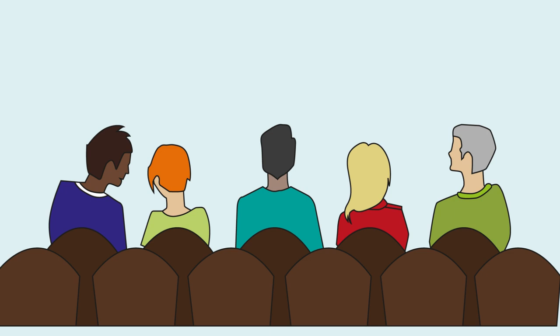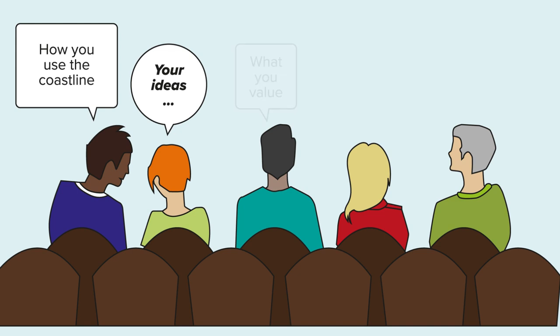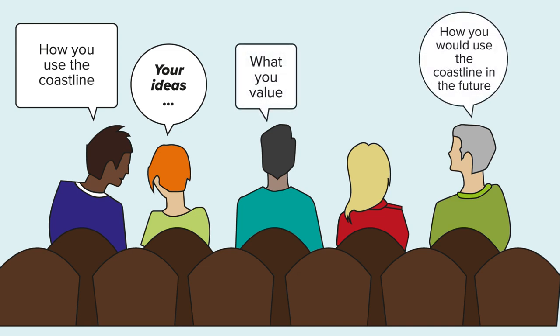At all stages of this project we want to work with you to shape the scheme. We want to understand how you use the coastline, what you value and how you would like to use it in the future. Through the scheme we will be engaging with you to gather your feedback on the future of this coastline.